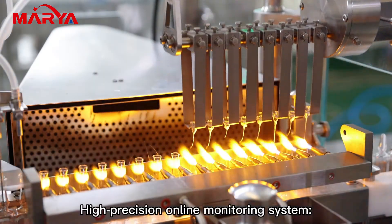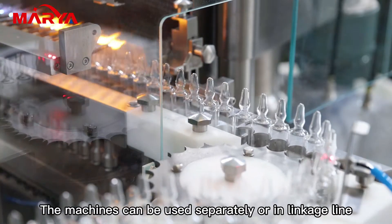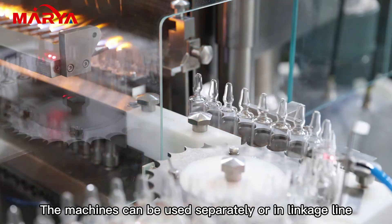A high precision online monitoring system monitors key factors that affect product quality. The machines can be used separately or integrated into a linkage production line.